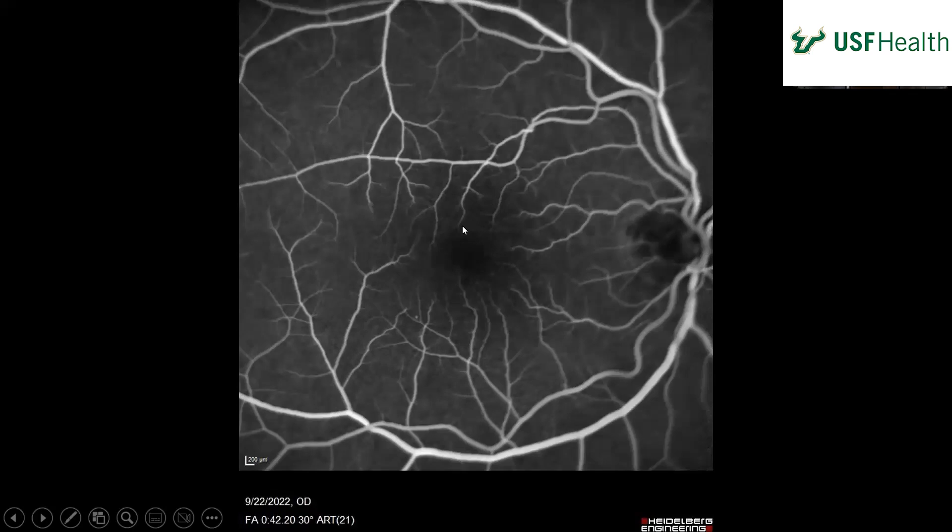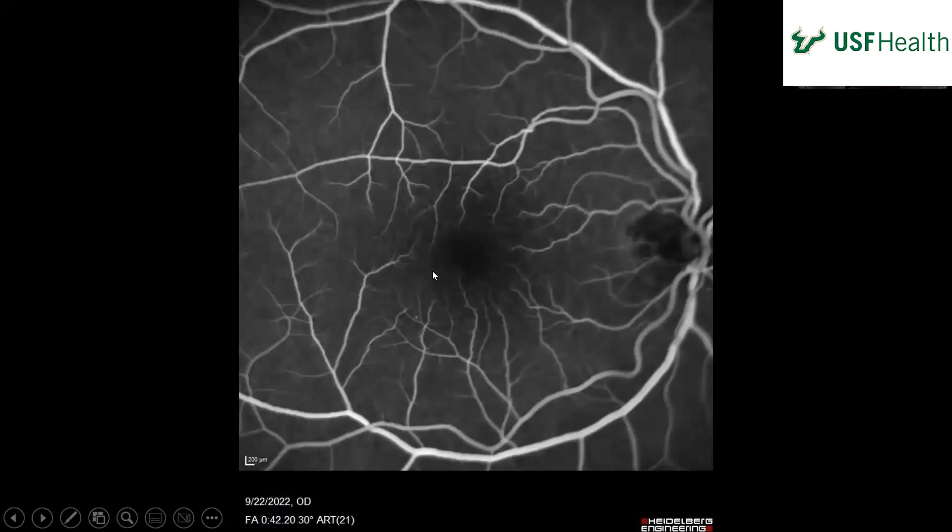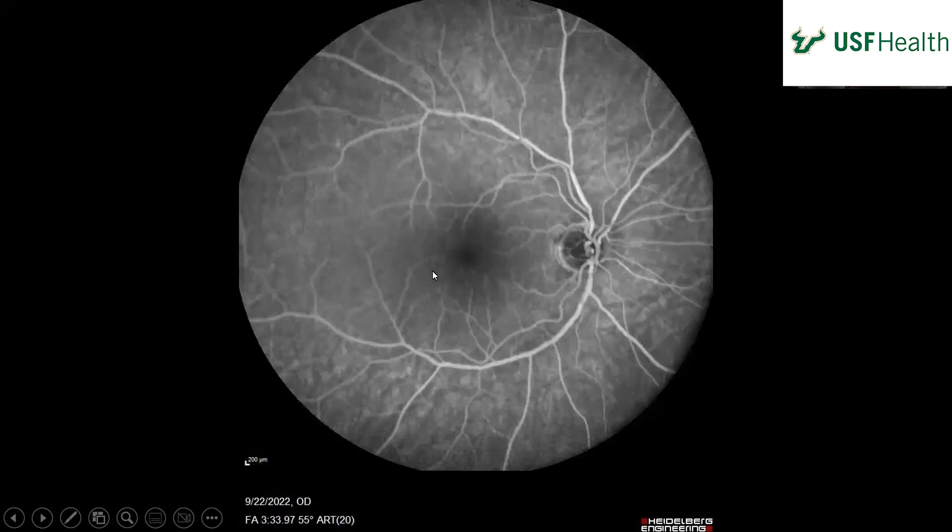Here we have the later phase FA where we have all the venous filling. And we need to review the right eye.